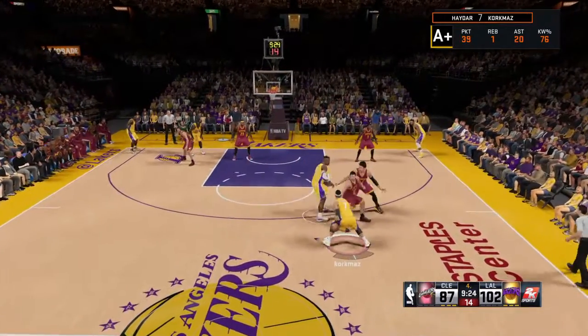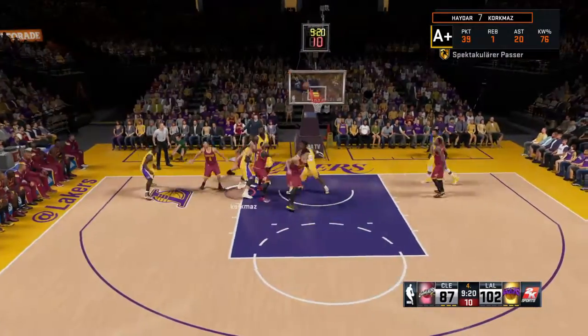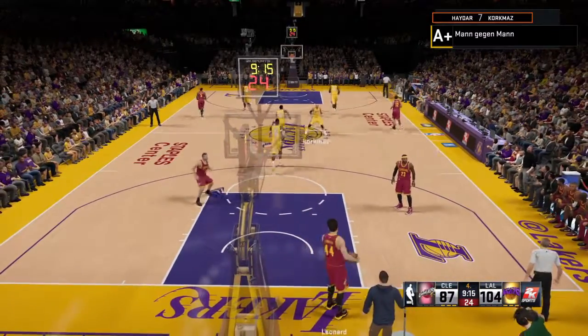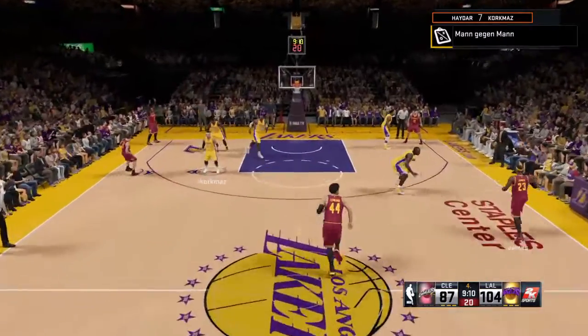Just over two and a half minutes of play now here in the final quarter of regulation. Here's Burks. And there's another one for the Lakers. I love the flow that they've been playing with offensively tonight. This is an impressive performance. And that lead just continues to grow and grow.